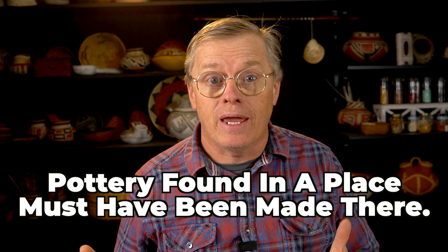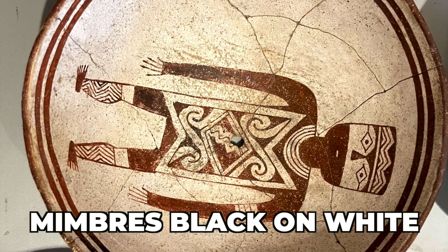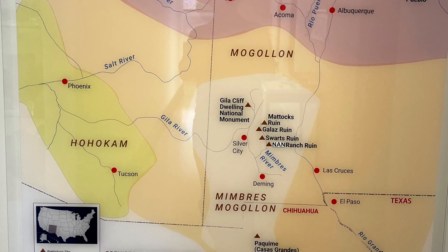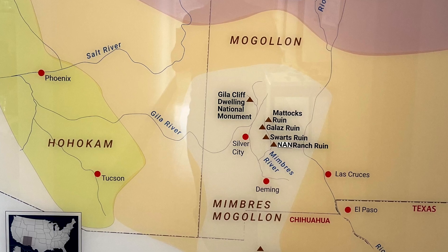It's an easy assumption to make because it's usually true. Take for example Mimbres Black on White. It is found in the most abundance in a specific area of southwestern New Mexico along the Mimbres River and the upper Gila. Archaeological studies of this ceramic have shown that it was actually manufactured only in those areas where it is super abundant. So it's usually safe to assume that if you find pottery in abundance in a location, it was manufactured there. But it's not always true.